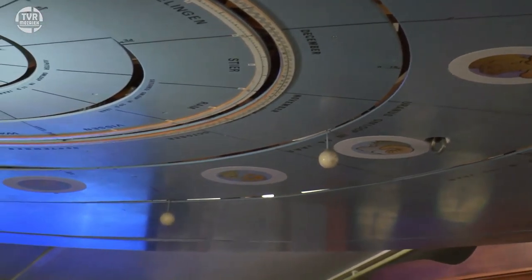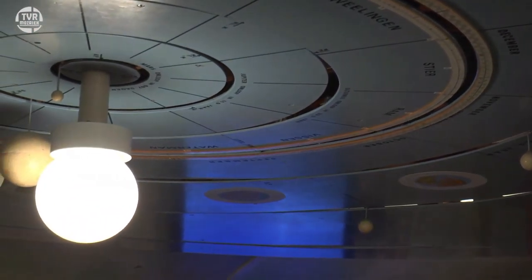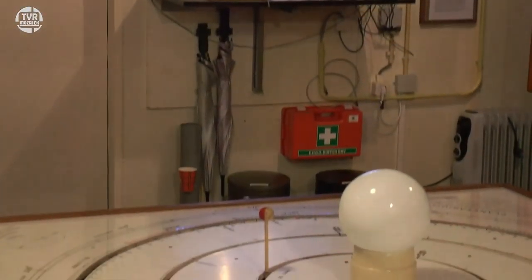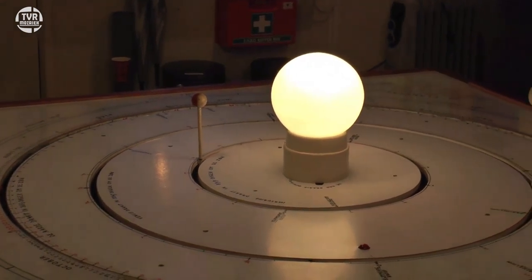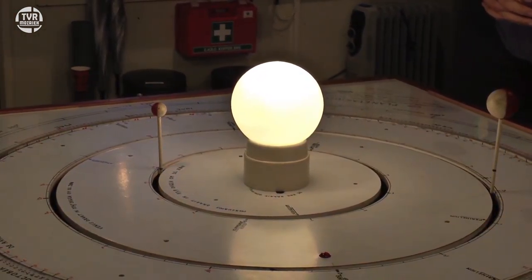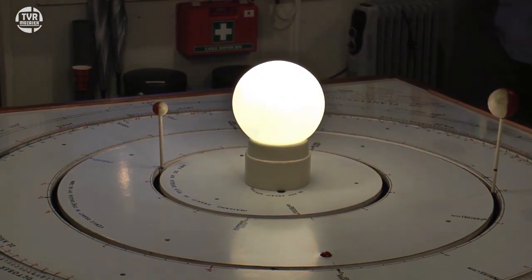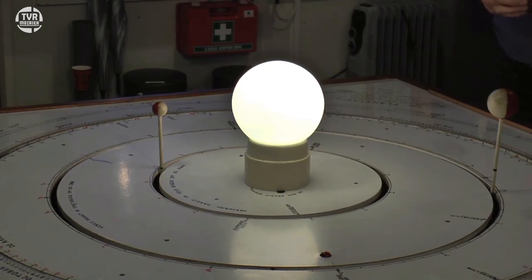En van zo'n tafel zijn er veel meer. Dan kunnen we dat eens even gaan aanzetten. De bol in het midden stelt de zon voor. We zullen de zon even aanzetten. Eigenlijk moeten we dit met elkaar combineren. Want als je naar Franeker gaat, dan zie je alleen maar dat plafondplanetarium. Maar Franeker is 200 jaar ouder dan dit planetarium. En in de tijd dat Eise Eisinga leefde, waren nog niet alle planeten ontdekt.